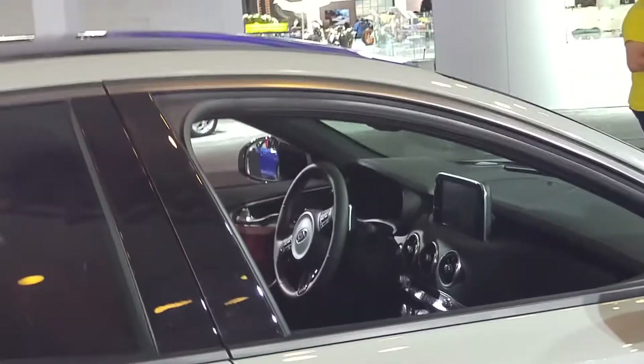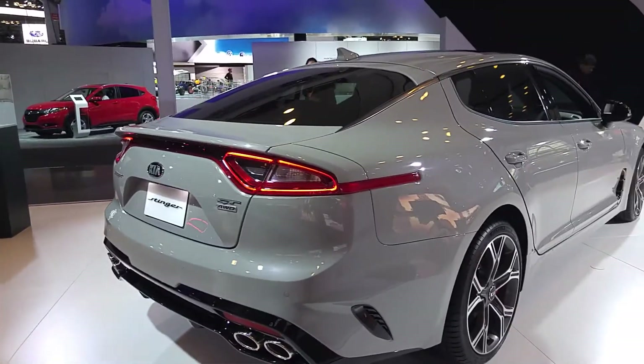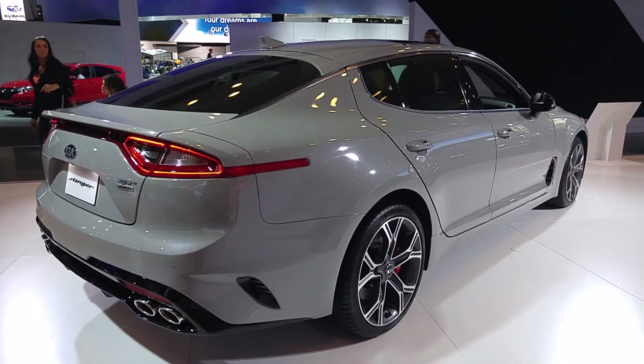Again, here at Honda we are giving away a brand new 2017 Honda Civic to one very, very lucky auto show attendee. Head on over to a touchscreen kiosk or one of our product specialists to enter to win. Thank you so much for joining us here at the Honda display.